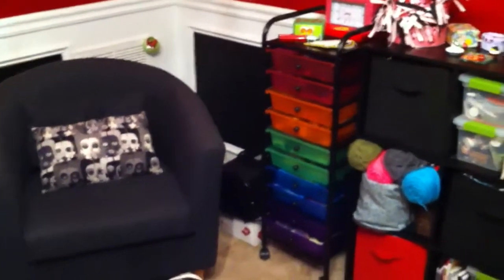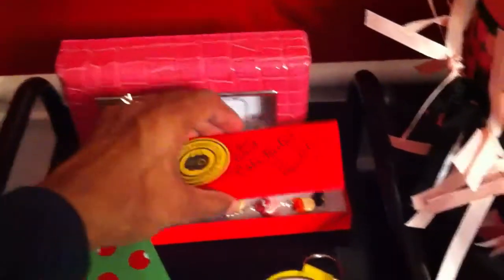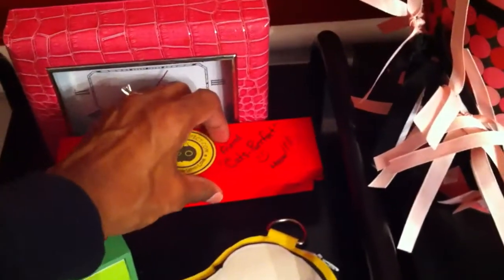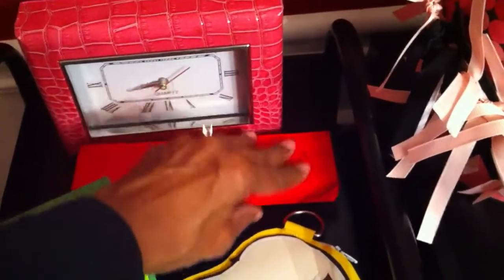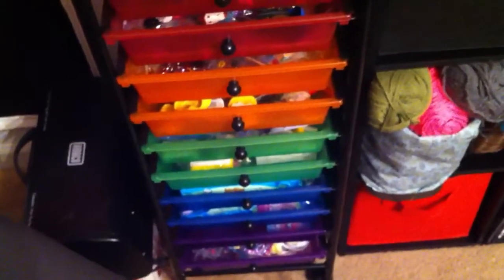That black thing is my clay oven, and my Sizzix machine is back there too. On top of this cart, I have my coin purse that I received from Cats Perfect, and my Cats Perfect bracelet — I still have it in here because I just don't want it to get tangled up in my jewelry box. In here are just charms that I've made, charms that need to be finished, and resin items to be used.